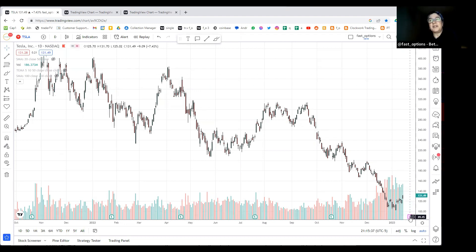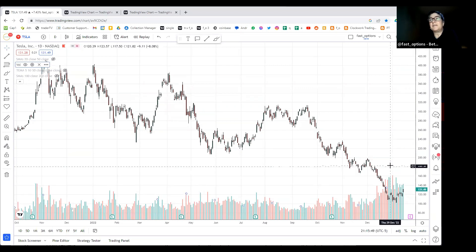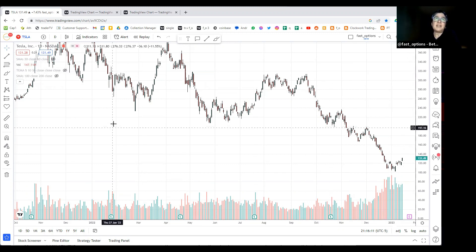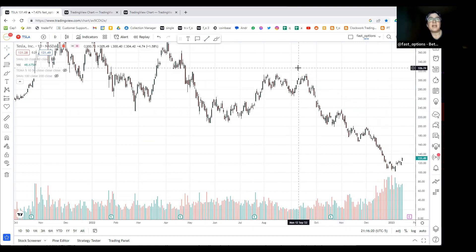This is going to be interesting with earnings coming on the 25th. There's some big green volume forming at this bottom. Today was a nice day - the stock gapped right above the prior resistance level, and there's a pretty steep trend line depending on where you draw it.